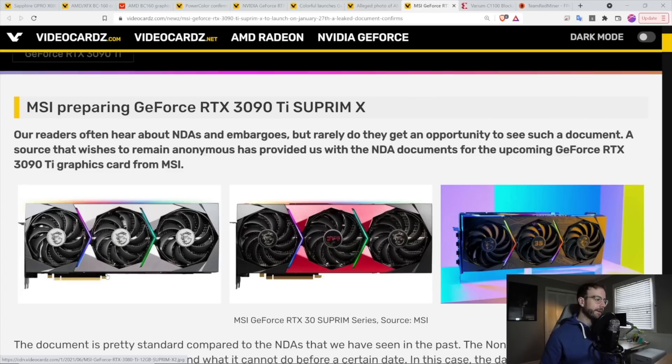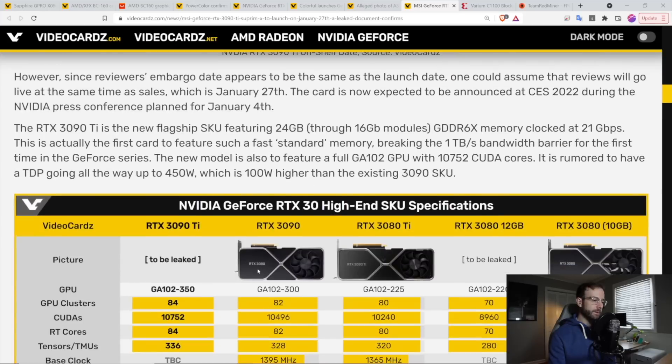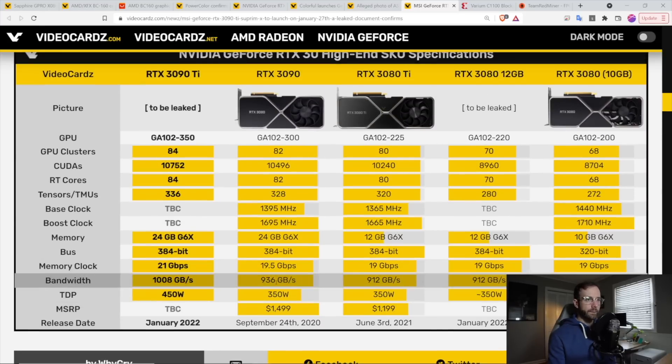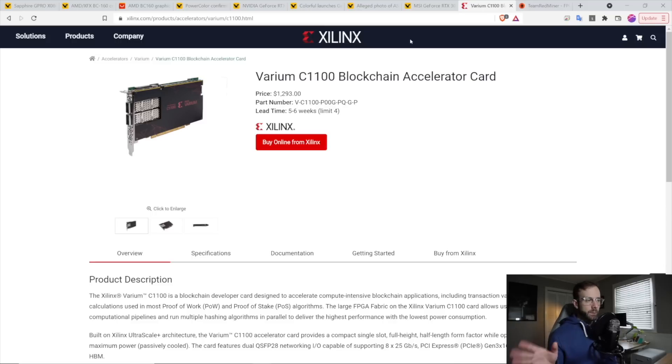I'm curious — I'll probably get one of these, get on some EVGA notify queues. I'd like to do a rig of four of these, which would probably be a sweet spot based on the TDP. I want to see what it does on ETH, which should be a little better than the 3090, and also what it does on the proof-of-work based algorithms — FiroPOW and KawPOW — it should do better on those as well. Of all the GPUs rumored, this is the one I'm personally excited to get.